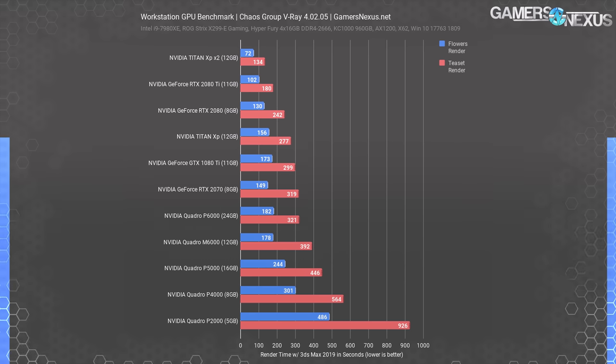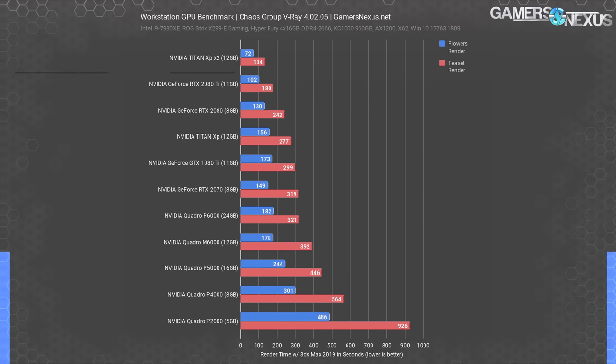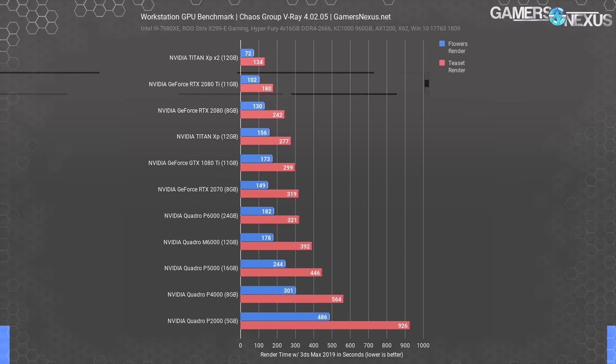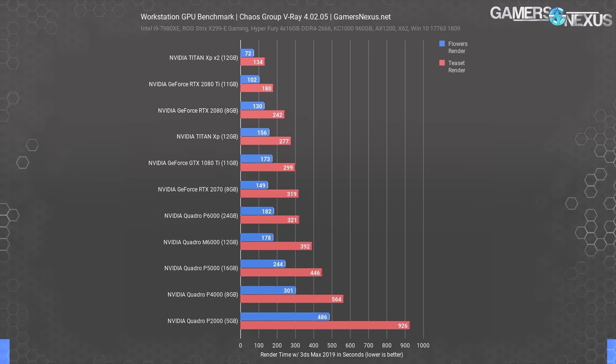As with any renderer worth its weight in bytes, V-Ray can take full advantage of multiple GPUs and will deliver massive performance gains as a result. Unlike SLI or Crossfire, you don't actually need identical GPUs to take advantage of multi-GPU with renderers, so if you're thinking of upgrading, you don't actually have to get rid of your old card unless your system simply couldn't support two GPUs. NVIDIA's RTX again shines here even though the special RT core features have yet to roll out. The RTX 2080 beats out the Titan XP despite being slower in most other tests, so it seems likely that NVIDIA has some specific Turing optimizations that do a great job of eking additional performance out of this renderer.